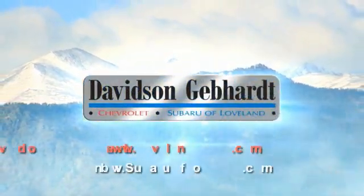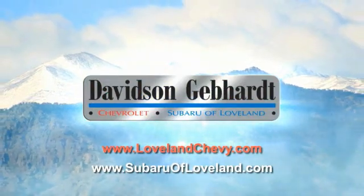Davidson Gebhardt Chevrolet and Subaru of Loveland are conveniently located right on I-25 at Exit 259 in Loveland.